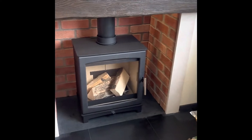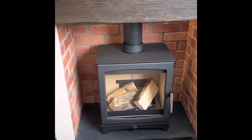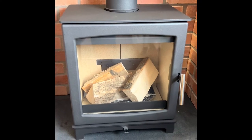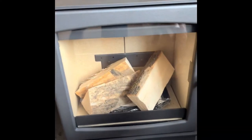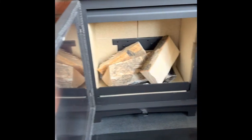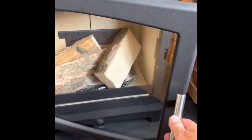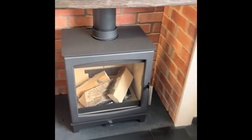Then we have the Flipaflame Large — this is the biggest out of the three Flipaflame models. Again this has got a really nice big window for the size of the stove, just one air control, wood burner, 5 kilowatt output. They all work the same but with a nice handle mechanism and a nice big burn area to burn your wood in.